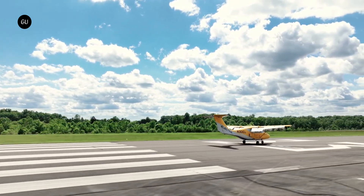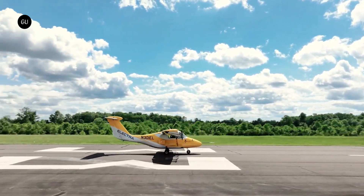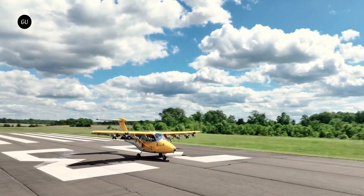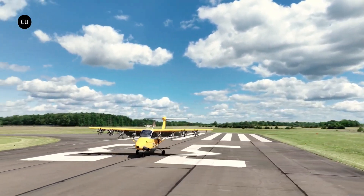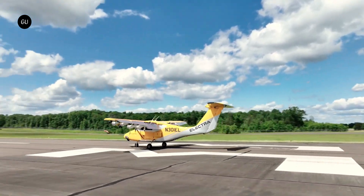The ingenious design of the small props concentrates airflow over the wings, enabling takeoff and landing on compact 300 by 100 feet airstrips. This exceptional capability is particularly impressive for a nine-seater aircraft.